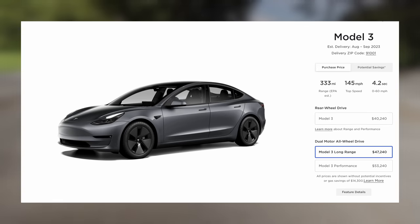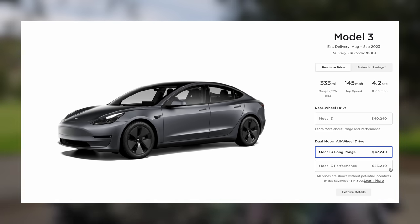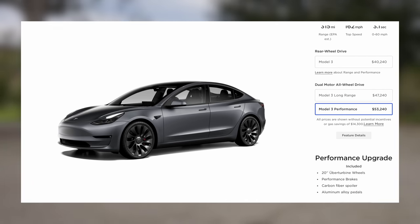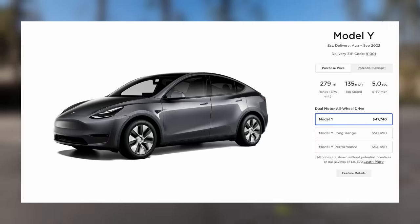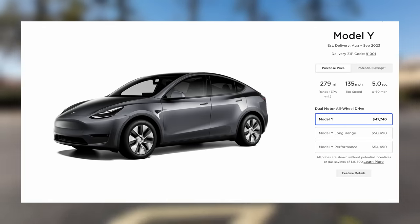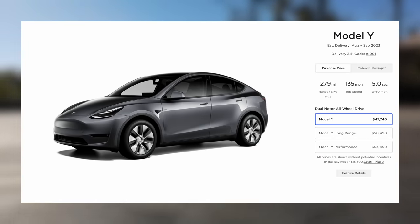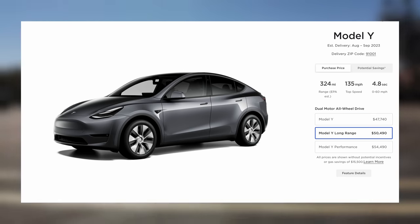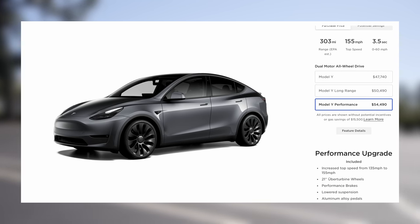The long range Model 3 is $47,240, gets a 333-mile EPA range, and 0-60 in 4.2 seconds. Up from there is the Model Y Long Range at $50,490, with a 330-mile EPA range and 4.8 seconds 0-60. They also have a performance model on top of that.